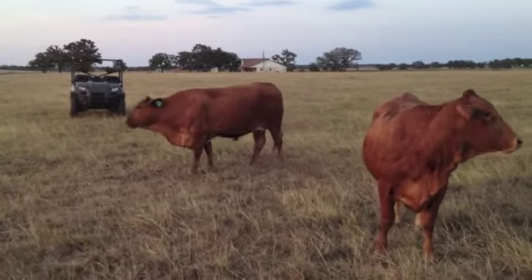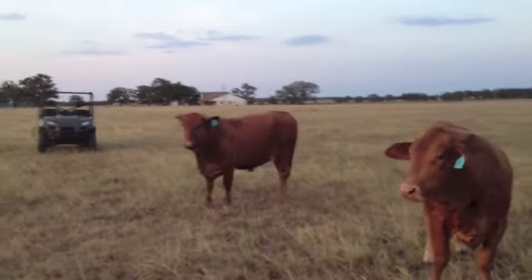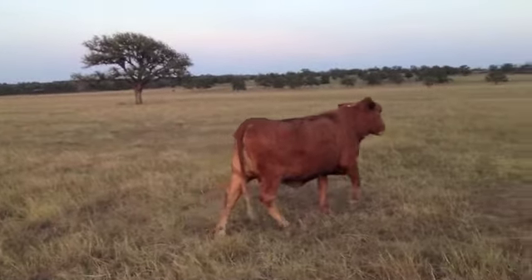When you see these kind, you know hey, she doesn't wean off a 650-pound-plus calf. Very low-maintenance, just breed back. Look at the flesh on these females — just the depth of rib. Not fat, but just in good, practical flesh.